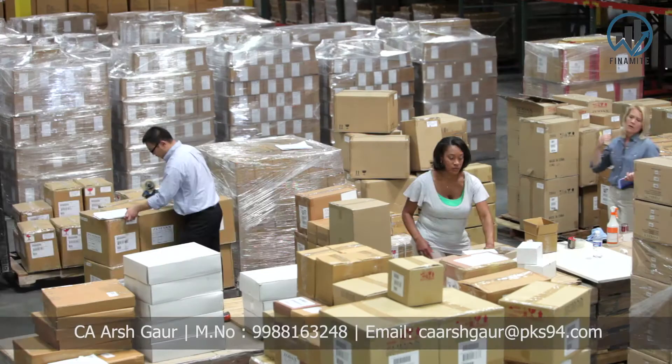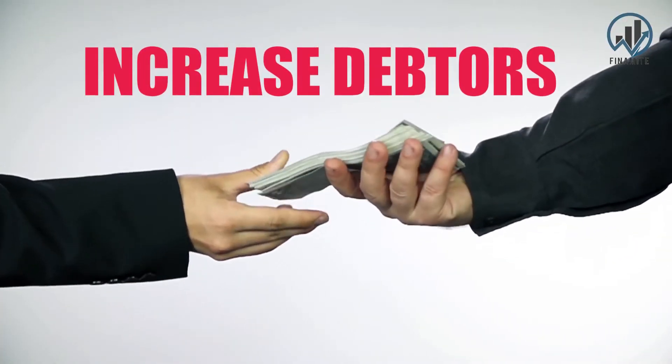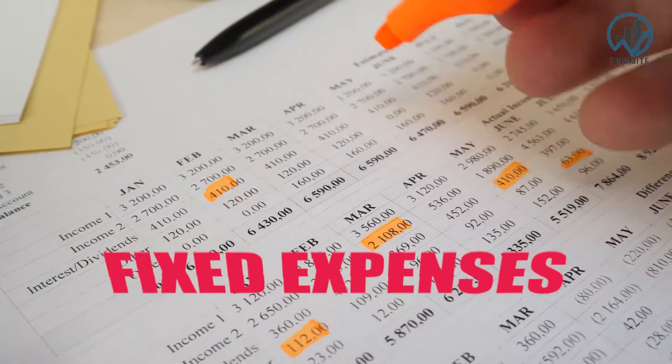When we have a profit in our business, we tend to increase our business, increase our stocks, or increase our debtors in the market. All the money ends up tied in stocks or debtors. We may build the business over 15-20 years, but when a lockdown lasts 6 months, it becomes impossible to manage fixed expenses.